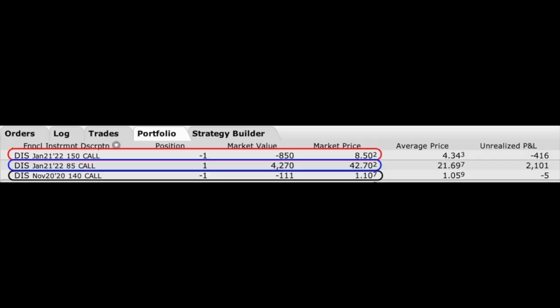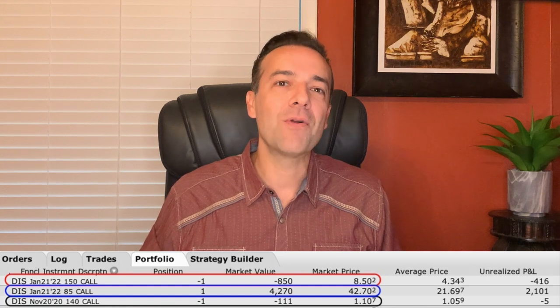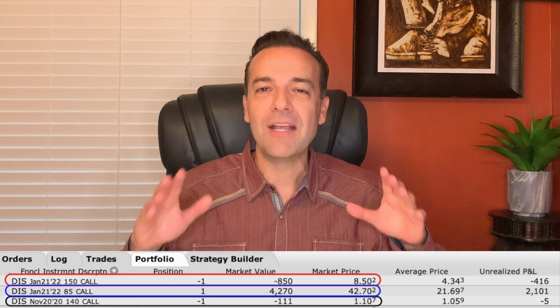At the beginning of this video I told you I'd give you an update on our Disney Leap Call Option position. I don't buy options very often, but this is one of the few techniques I use, and you'll see why I love Leap Options so much. Here is our current position: we bought the January 2022 $85 Leap Call Option, now worth $42.70, and sold the January 2022 $150 Leap Call Option, now worth $8.50. Since then, we've been selling short-term one- and two-month call options against this position. The most recent is the November 20th $140 Call Option, now worth $1.10, giving an overall current position value of $33.10 per share.